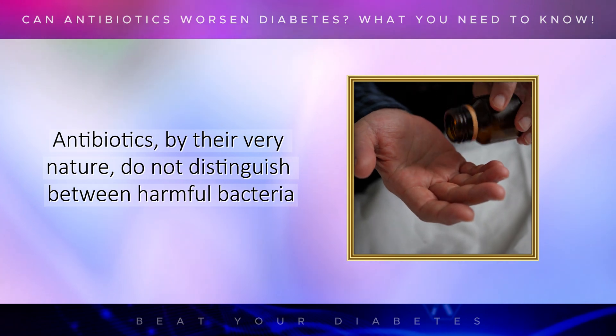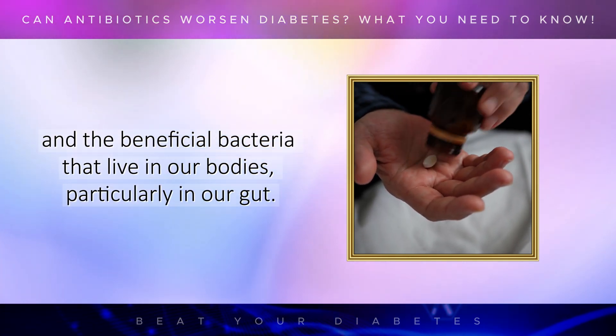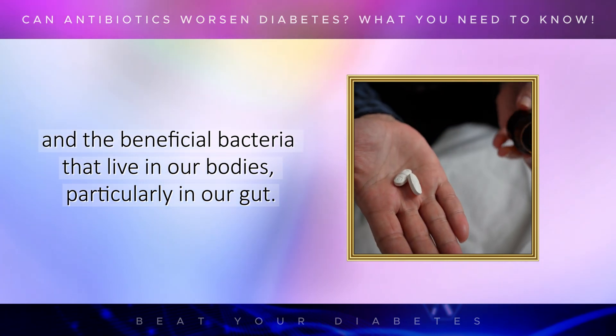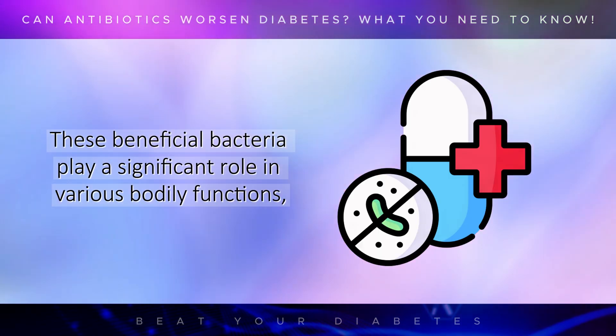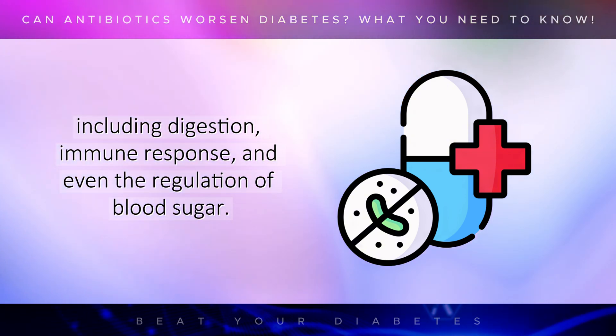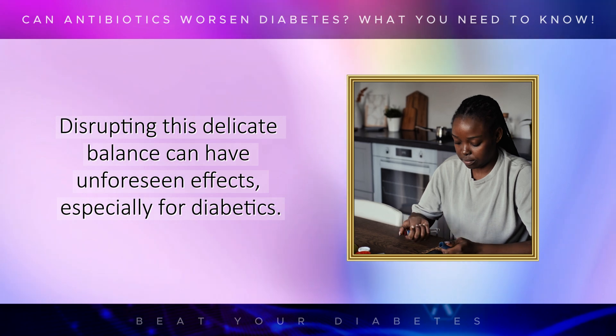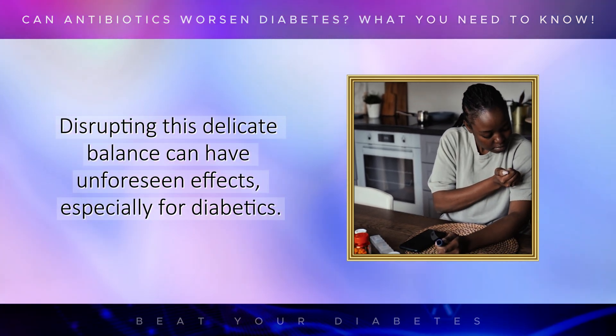Antibiotics, by their very nature, do not distinguish between harmful bacteria and the beneficial bacteria that live in our bodies, particularly in our gut. These beneficial bacteria play a significant role in various bodily functions, including digestion, immune response, and even the regulation of blood sugar. Disrupting this delicate balance can have unforeseen effects, especially for diabetics.